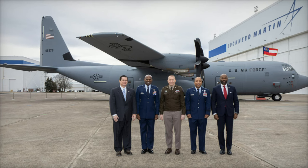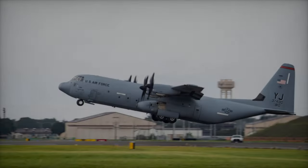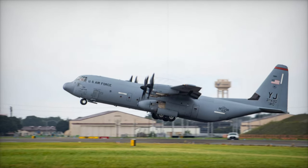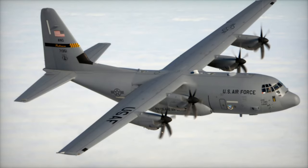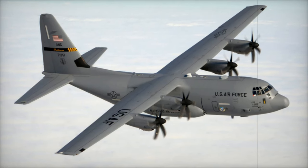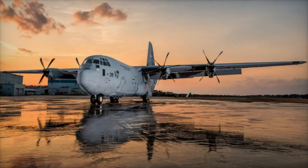The E-130J is set to replace the aging E-6B Mercury fleet. The E-6B Mercury, based on the Boeing 707 airframe, has served the Navy's take-charge-and-move-out Takamo mission since the 1980s. This mission provides secure and resilient communication between national command authorities and strategic ballistic missile submarines — a cornerstone of the U.S. nuclear deterrent strategy.